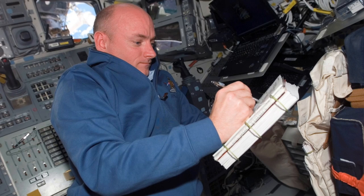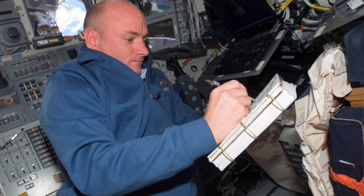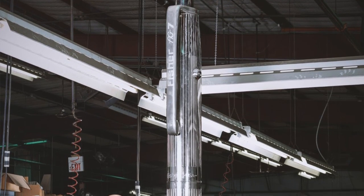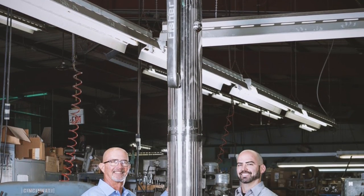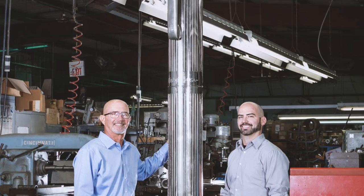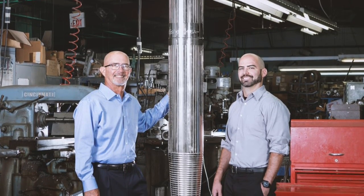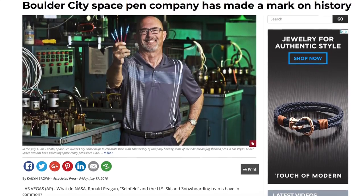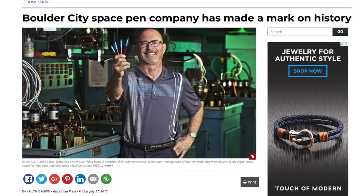In fact, Russian cosmonauts started using them as well. The brand is still family-owned to this day — they're in their third generation, made completely in America. It's something really of an American success story. And since 1948, they've made something like 400 million pens. It's just wonderful.